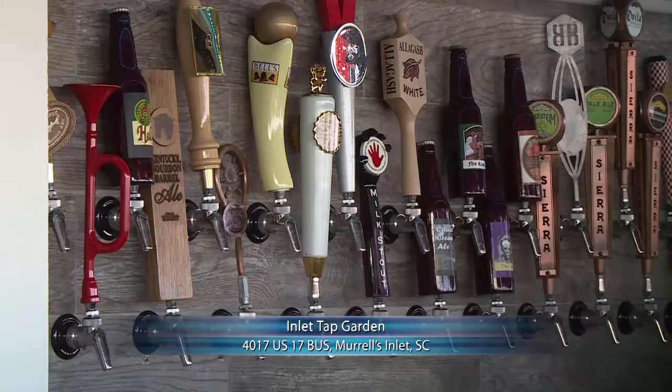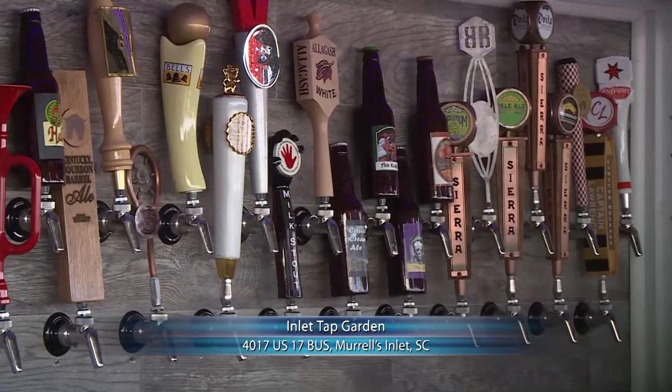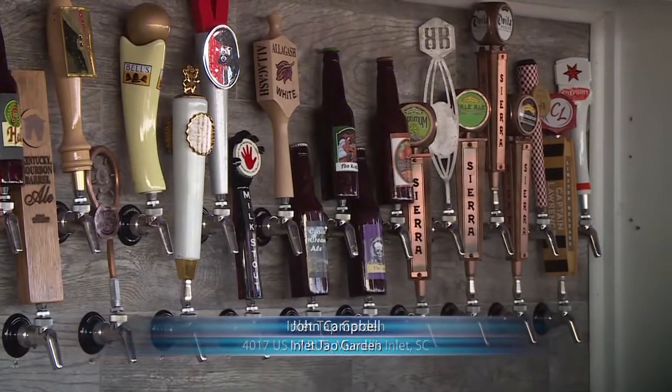Inlet Tap Garden is the newest addition to the Marsh Walk. It is right between the Claw House and the Dead Dogs. Hopefully you all know where that is. And it's a beer garden, but we call it the Tap Garden because not only do we have 72 draft handles for beer, we also have handles for house-made cocktails on tap. We have wine, red wine, white wine, so it's not just for your beer drinkers. We try to offer something for everybody all on tap.